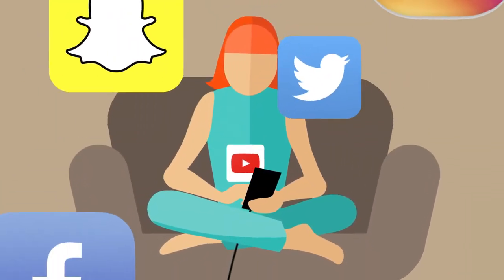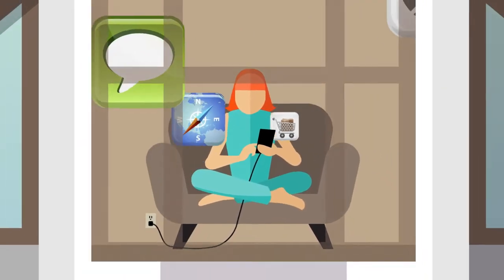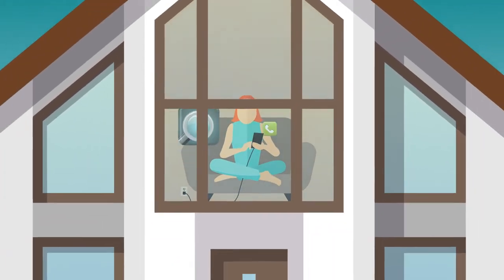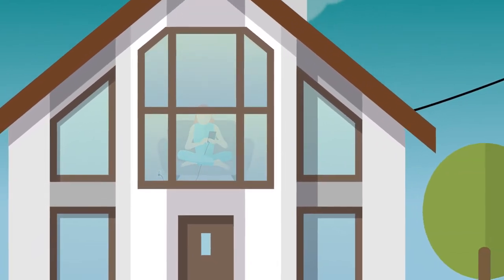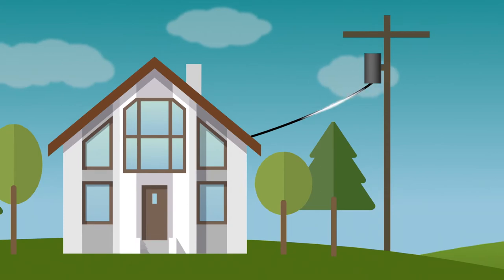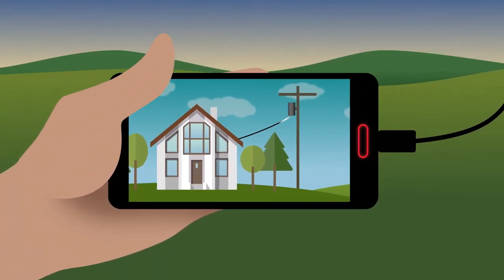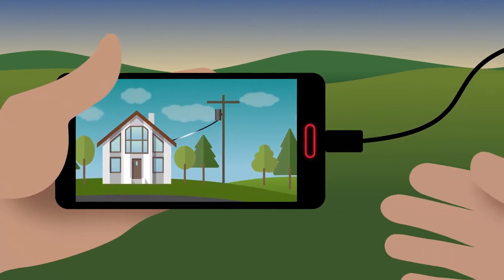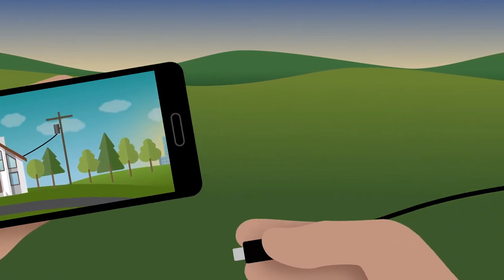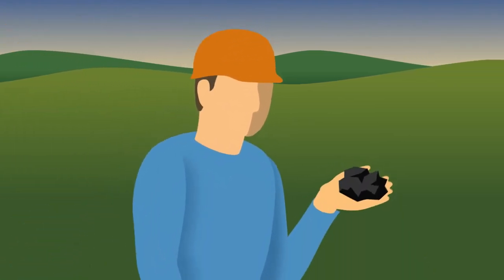Remember the last game, song, or app you downloaded? To do that, you needed a few things: a good wireless connection, your account info and password, reliable electricity. Yeah, that's right — electricity. Think of all the things we use every day that run on electricity, plugged in or charged up to go. This is the story of how most of our electricity comes from North Dakota's lignite coal.